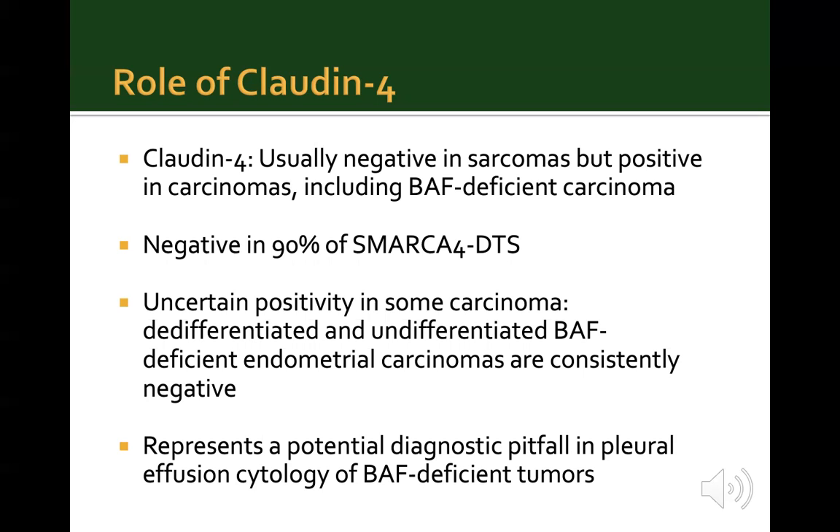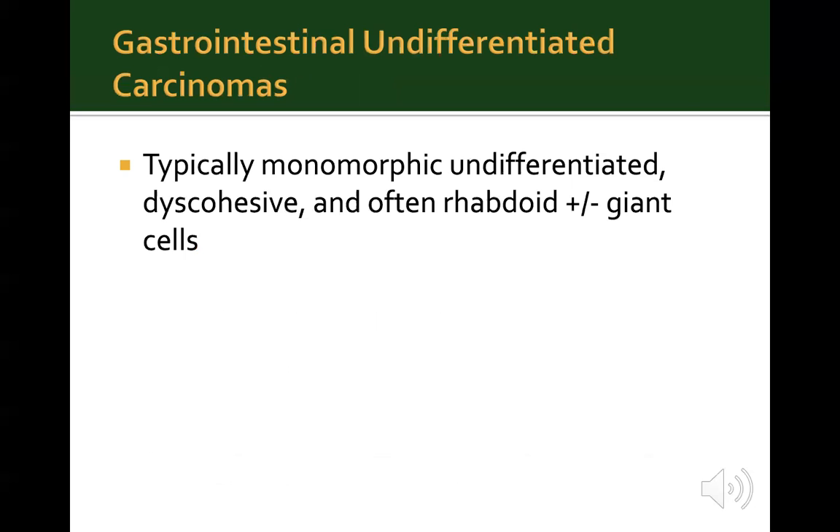However, some studies show claudin-4 has an uncertain role in diagnosing SMARCA4-deficient malignancies, as some carcinomas including de-differentiated and undifferentiated endometrial cancers are consistently negative for claudin-4. This represents a potential diagnostic pitfall in pleural effusion cytology for BAF-deficient tumors. The authors also briefly discuss gastrointestinal undifferentiated carcinomas, which are typically monomorphic undifferentiated tumors presenting as discohesive, often rhabdoid morphology, with or without giant cells. Vimentin is usually positive in these cells, though they show variable cytokeratin positivity.